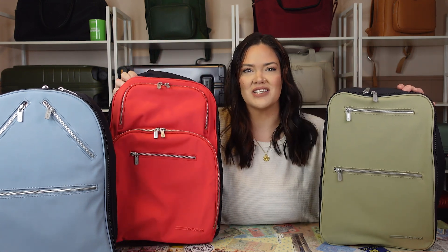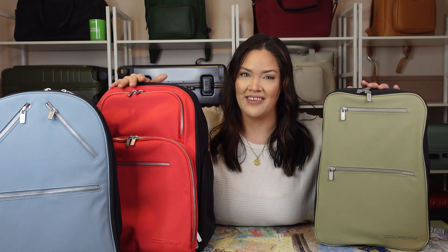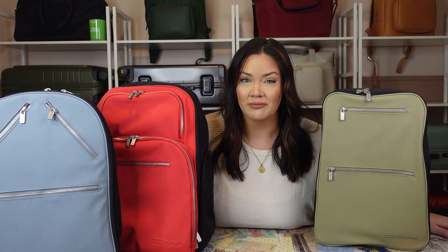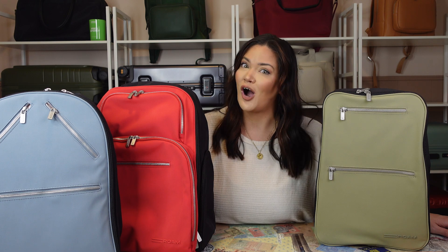This is why I did the color combinations that I did. By the way, I have a $50 off code for anything on Roam — whether you want luggage or backpacks. Their packing cubes are some of the coolest I've ever had. You get $50 off, and the link and the code will be down below in the description.